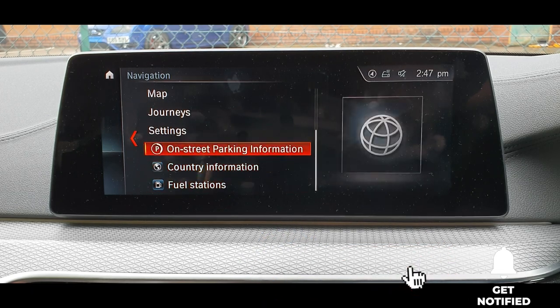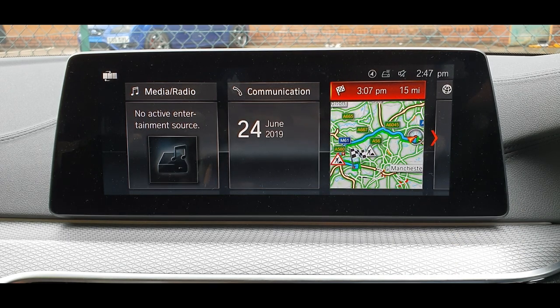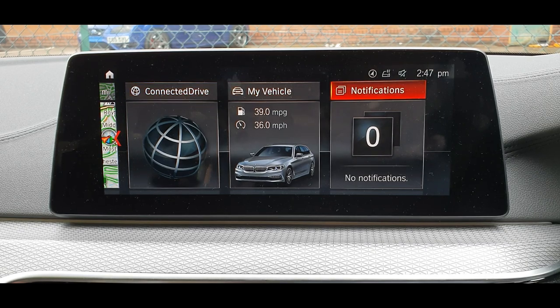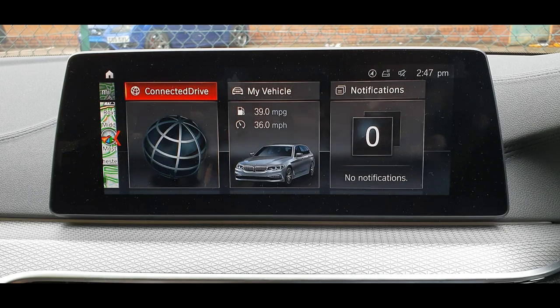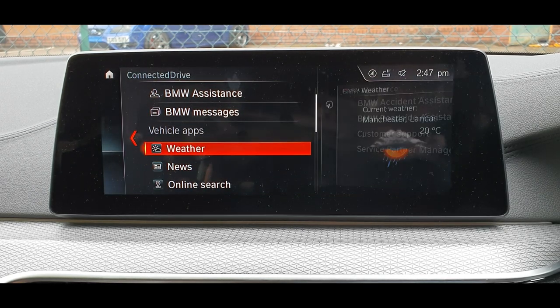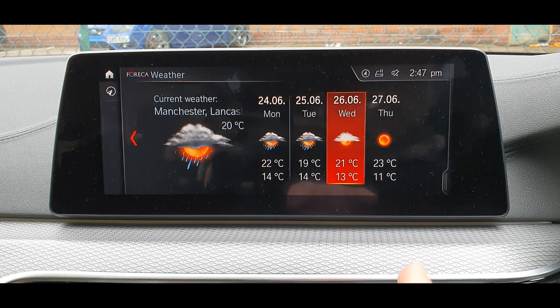Some other systems like Mercedes ones are still a bit hit and miss, but there's no problem in learning them — it's just that BMWs are much better for that. You've got the apps as well, as you can see.